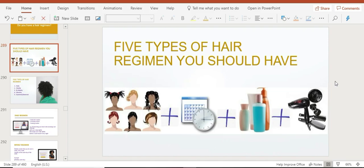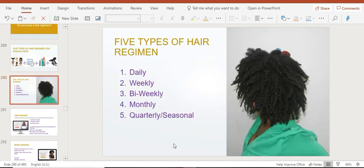Let's talk about the five types of hair regimen you should have at all times — this doesn't mean you use all of them at the same time. The five types are your daily regimen, weekly hair regimen, bi-weekly hair regimen, monthly regimen, and quarterly or seasonal hair regimen. Depending on where you live, you may have one, two, or four seasons, so it's better to call it quarterly — every three months or so.